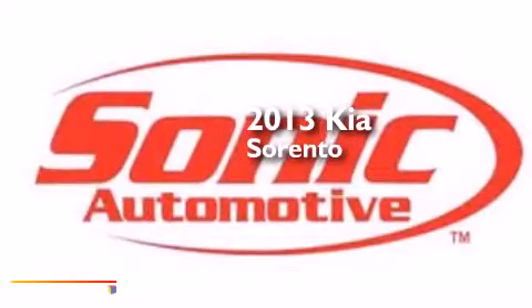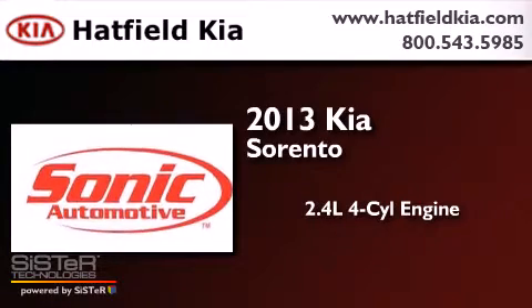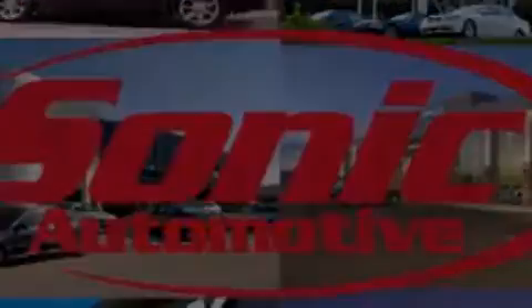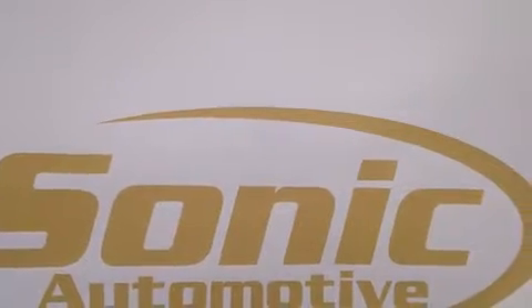This is a 2013 Kia Sorento. It features a 2.4-liter four-cylinder engine and an automatic transmission. Its top features include Hill Start Assist, Traction Control, and Stability Control Systems.